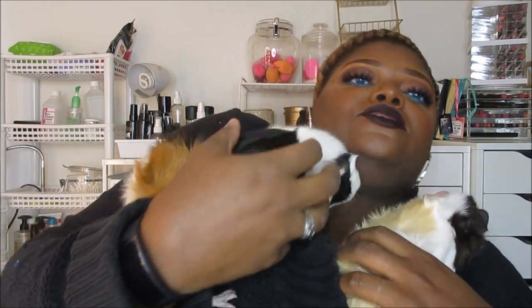Hey guys, this is Ham — bless you — this is Ham and that's Egg. I don't have all that cheese stuff. Anyway, these are my guinea pigs, but that's not what this video is about. I'm coming to you to do an updated beauty room storage situation.